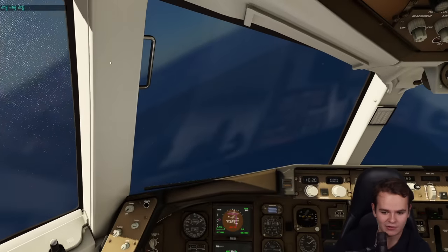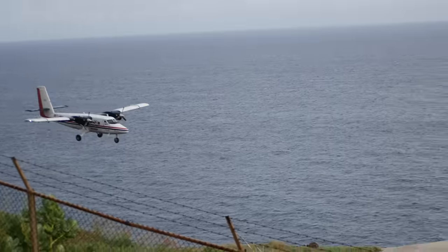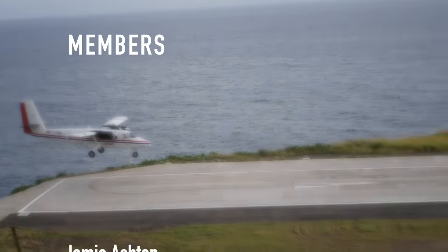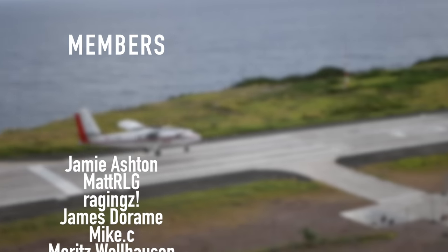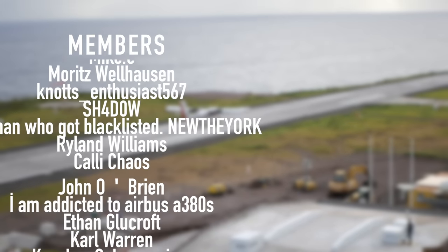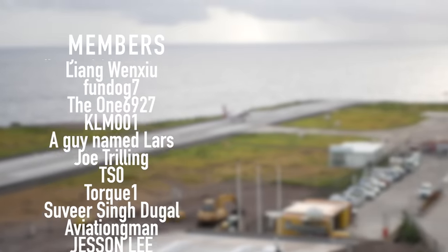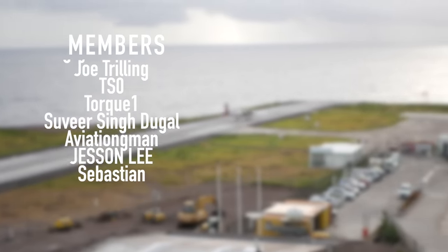We've actually been able to crash this plane. Thank you very much to my highly supporting members like Jamie Ashton, Mike C, James DeRom, Raging's, MetRLG, MattBanzi, Moritz, Bellhausen, Knott's Enthusiast, Shadow, New York, Ryland Williams, Kelly Chaos, John O'Brien, and I'm addicted to Airbus A380s.